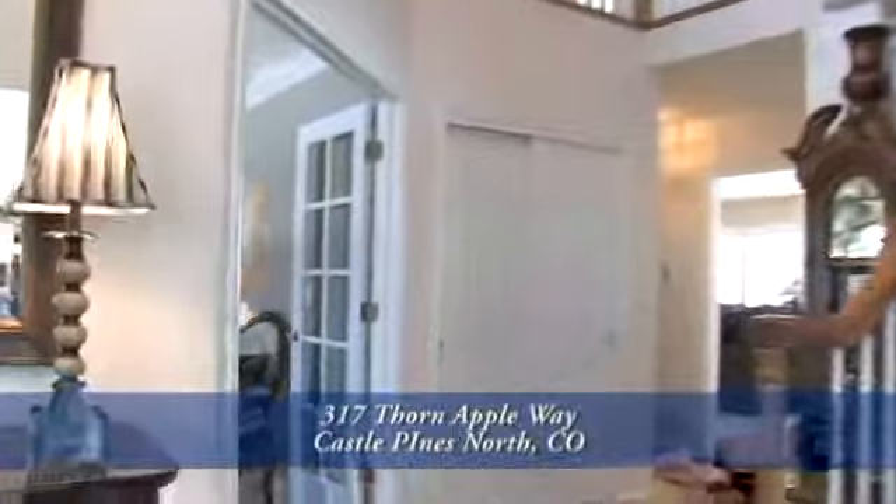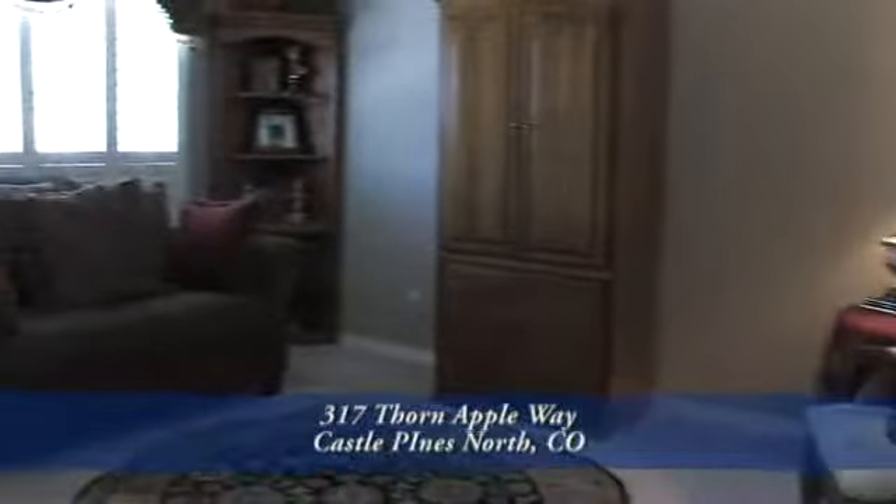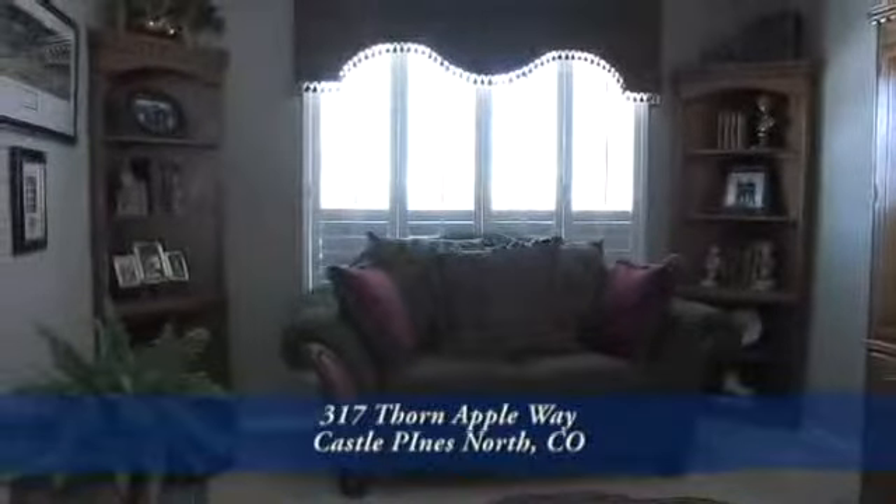Just to the left of the front door is the study. This is great if you work from home, as it sits on the front of the home so that you can see guests as they approach.